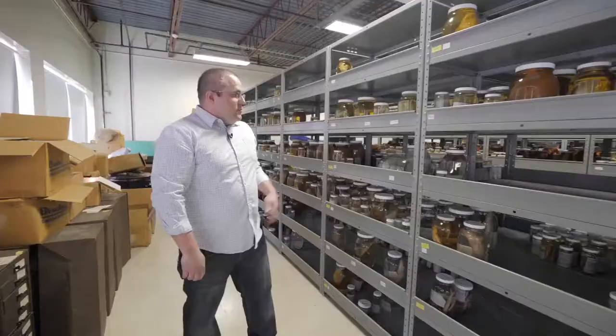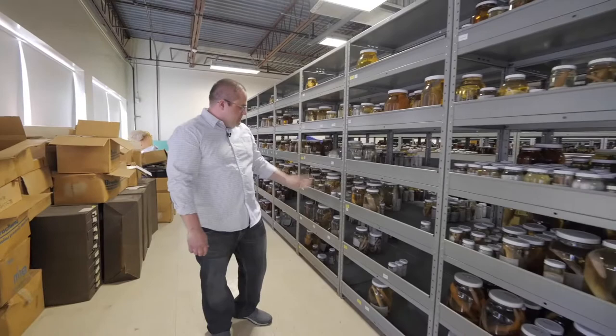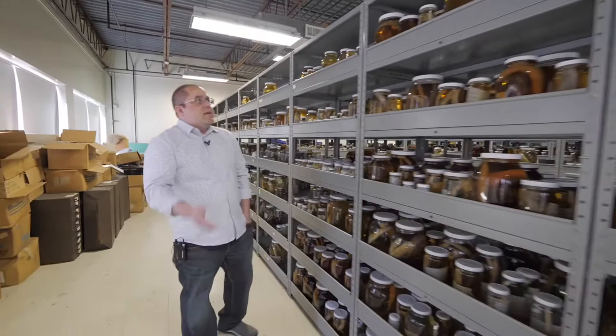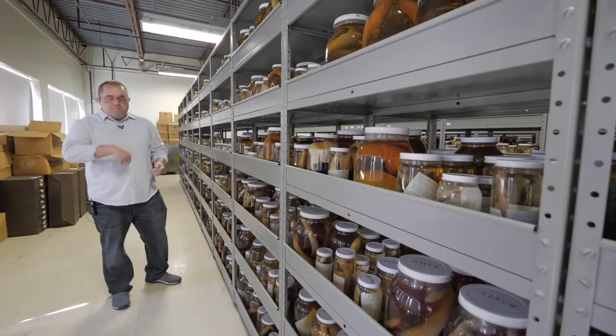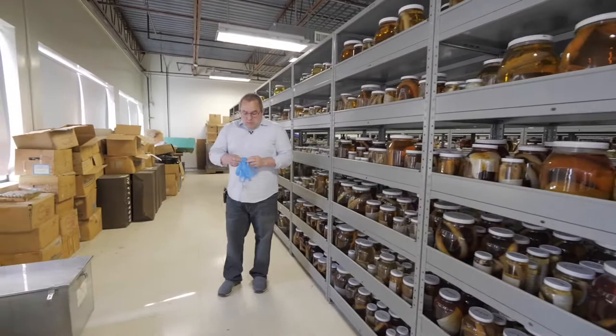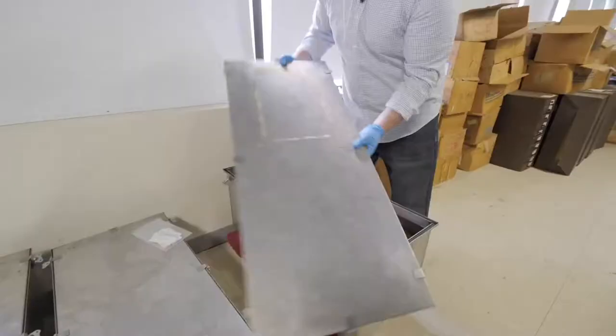Moving on from the cartilaginous fishes, we have gars and bowfin, and then bony tongues, ladyfish, bonefish, and then we get into the eels. You might notice there are a lot of pretty large jars on the shelf — that's because even a very large eel, once it's fixed, is still flexible enough that we can loop it into the jar like a snake. But for larger specimens that aren't as easily manipulated, we have these large steel tanks.